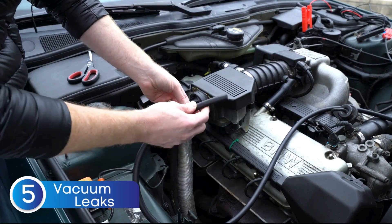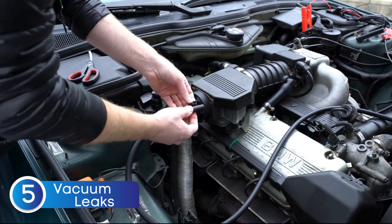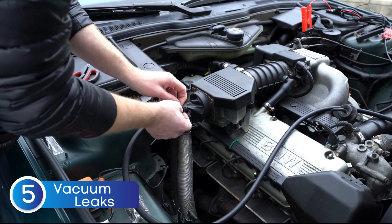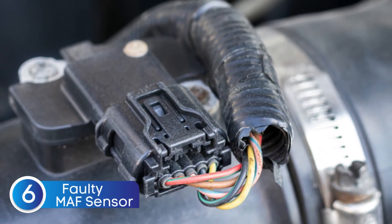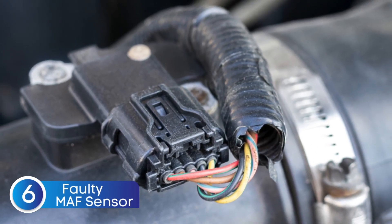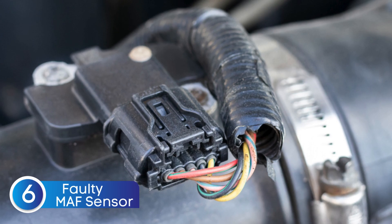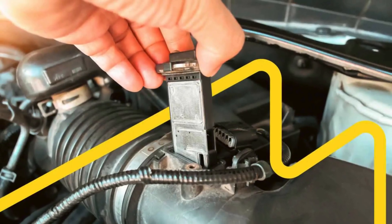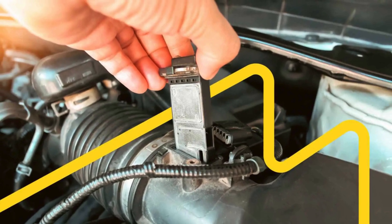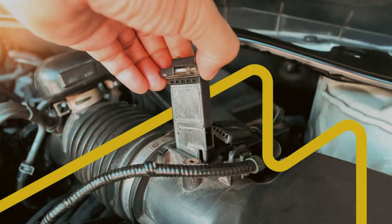The fifth cause is vacuum leaks, which are another common cause of P0173. The sixth cause is a malfunctioning mass airflow sensor. The mass airflow sensor measures the amount of air entering the engine. If it malfunctions, it can send incorrect data to the PCM, leading to improper air-fuel mixture adjustments.